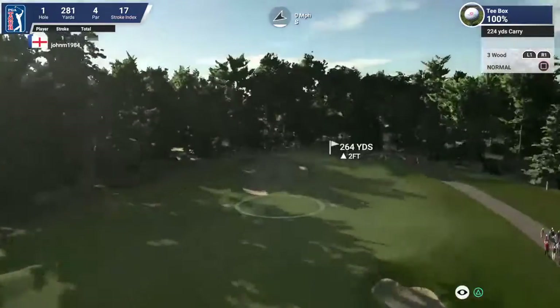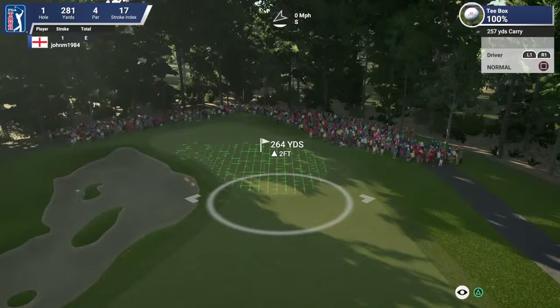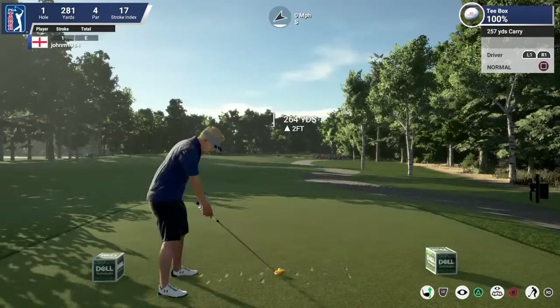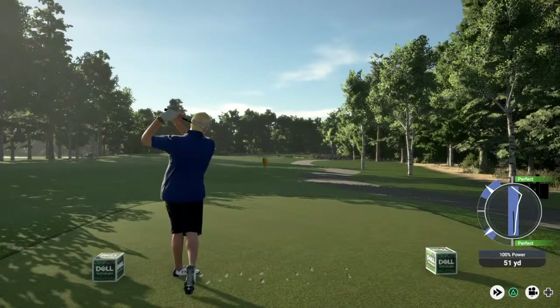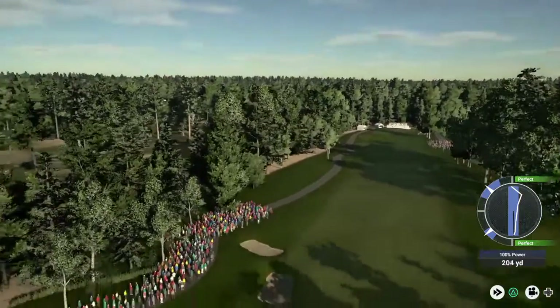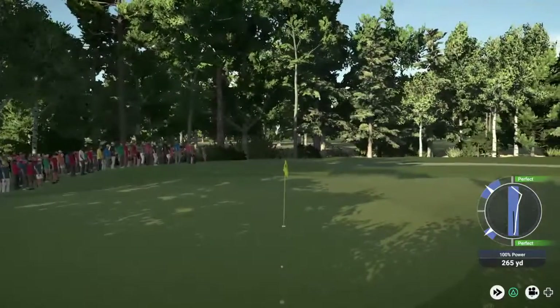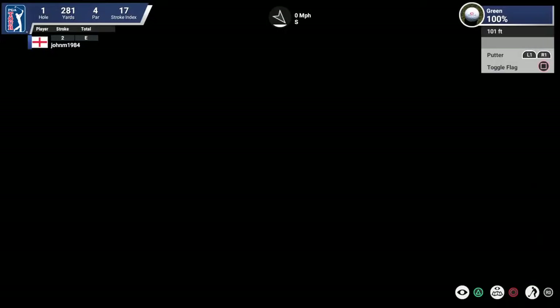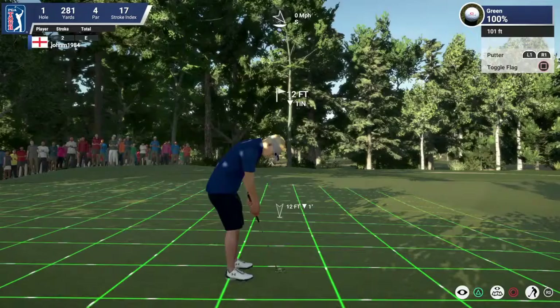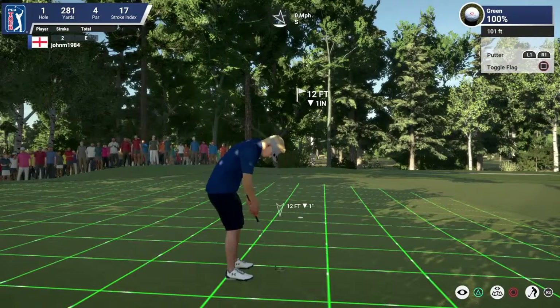TPC Boston has a bit for everyone. There are long par fives, drivable par fours, and everything in between. I think the golfers will enjoy using every club in their bag today. And especially at the par five last — we've seen so many championships decided down the stretch here. Do you go for it in two, or lay up? It's up to you. But a birdie here at the end could be the difference in winning or losing. Thanks, Luke. We'll catch up after nine.